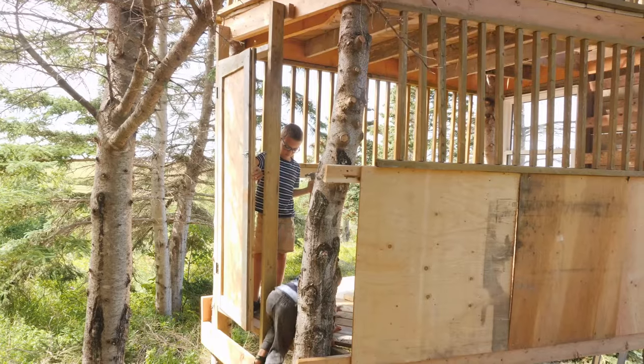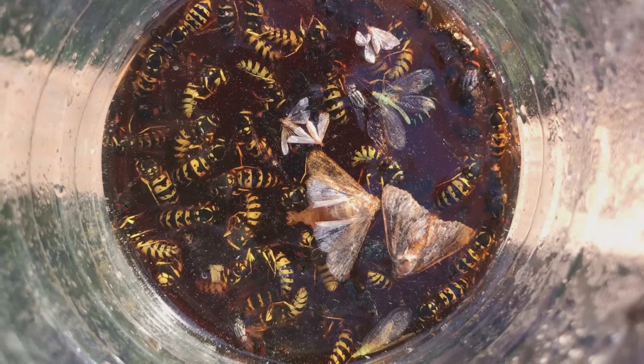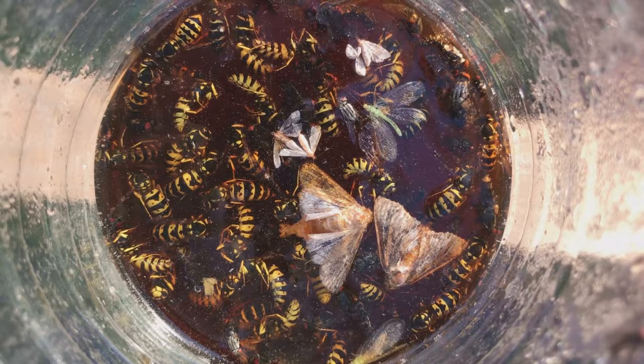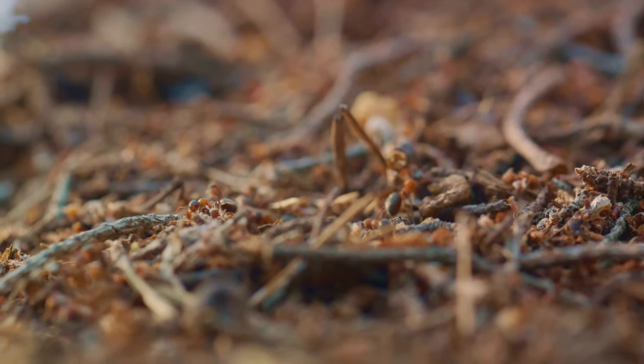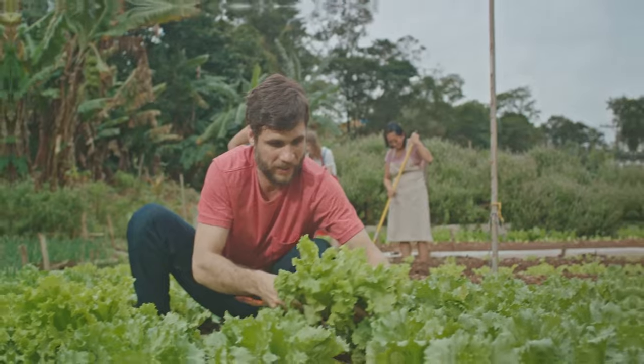Provide them a safe haven like a DIY insect hotel, a simple project that can be both fun and educational. Remember, a garden buzzing with insects is a sign of a healthy ecosystem. These tiny creatures can do big things for your garden. Embrace these secret allies and they'll help your garden flourish.